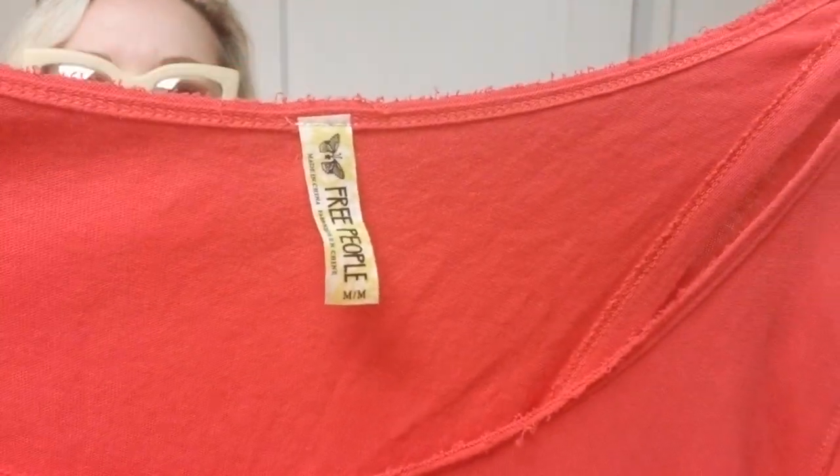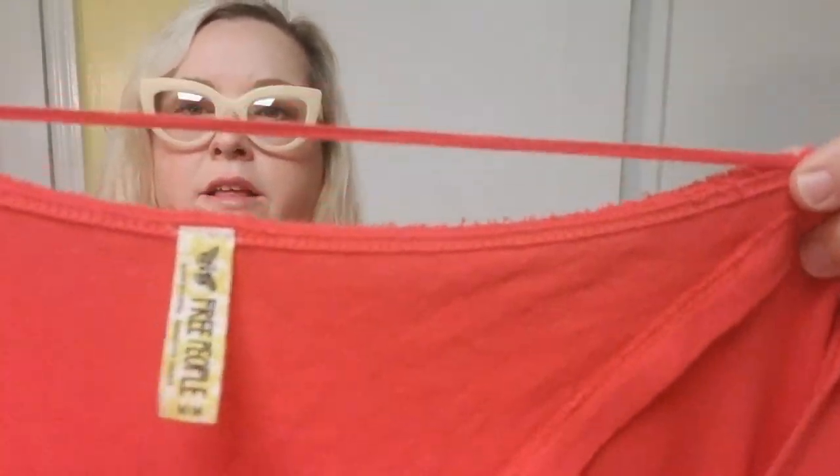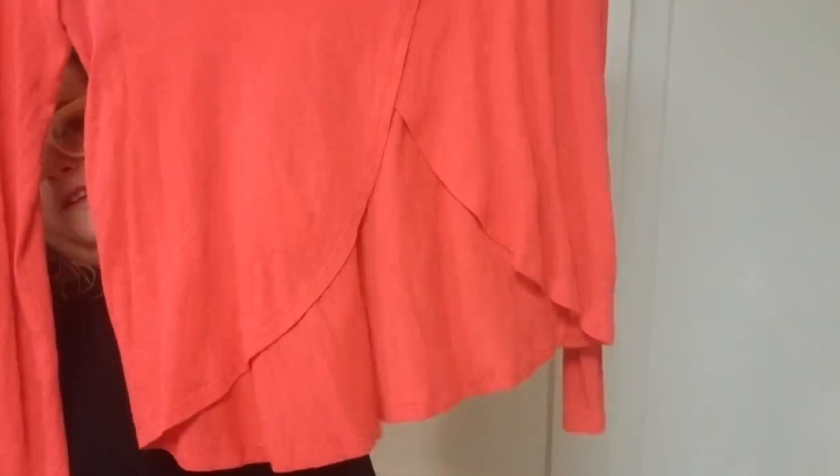I also picked up this basic top — it's really flowy and oversized with an old Free People tag, size medium. It has distressing on the neckline and string. It doesn't have the normal Free People ID number so I couldn't look it up. If you know what this top is called, please leave me a comment because I know they still make it. It's really slouchy, and in the back it has this butterfly back where it's open with a crossover. These next ones I picked up based on brand.